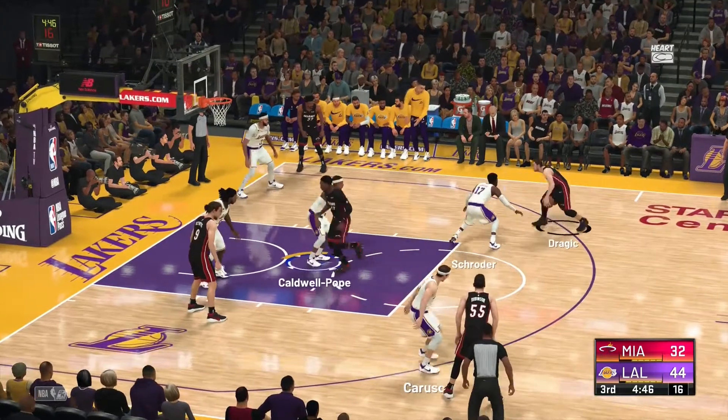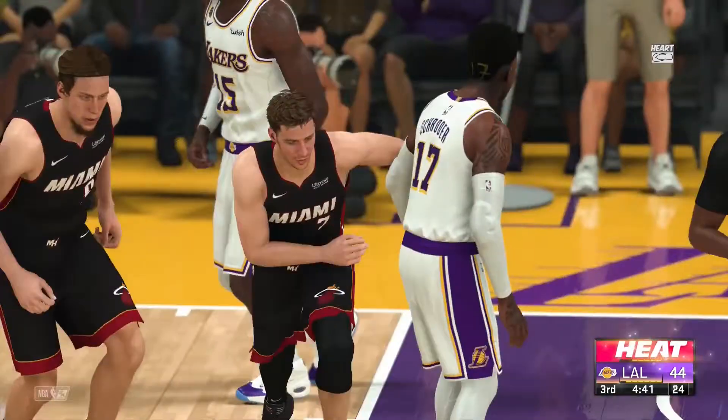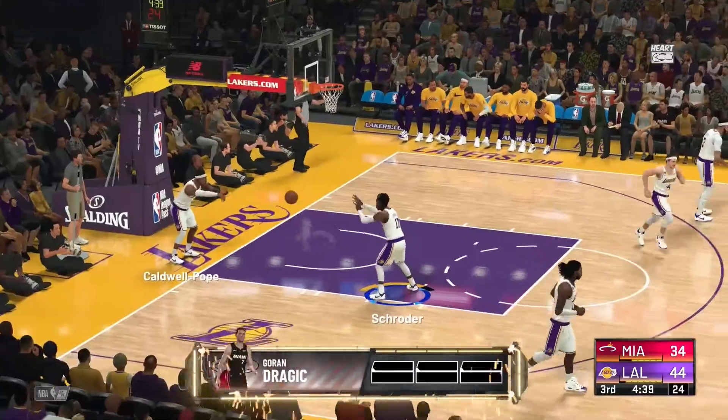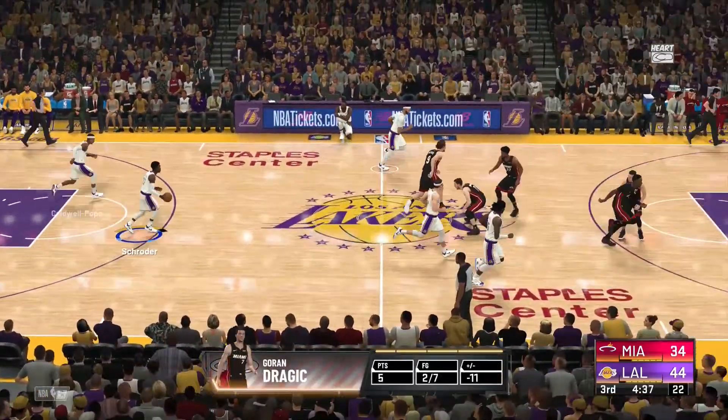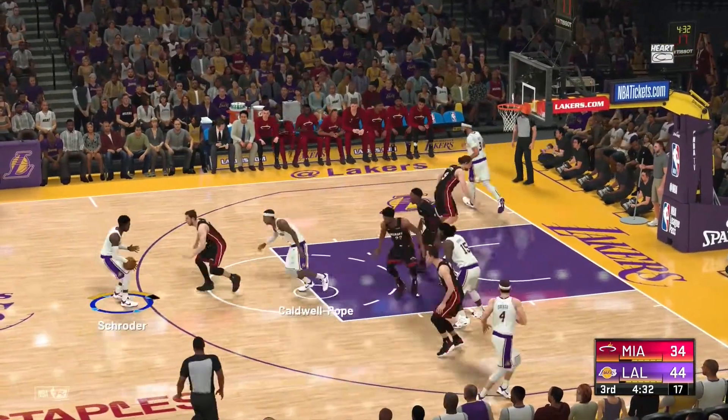Up top — Dragic, guarded by Schroeder, 13 feet away — and it's good, off the back of the rim and in. Dragic has got five points so far. Dragic is a solid shooter, especially from the mid-range area on the floor.